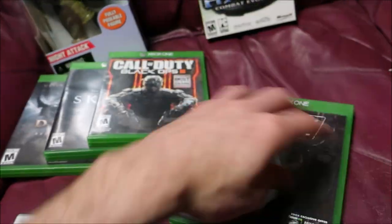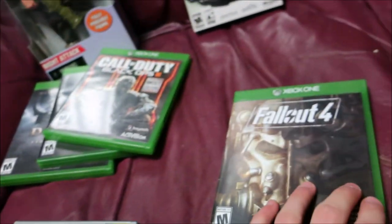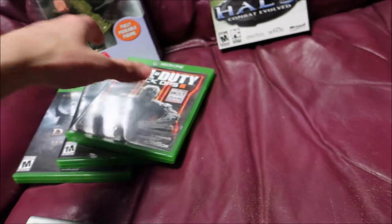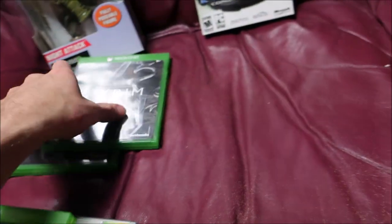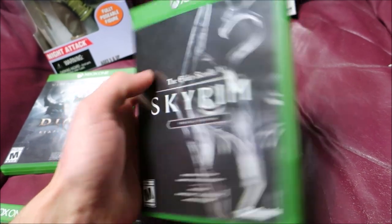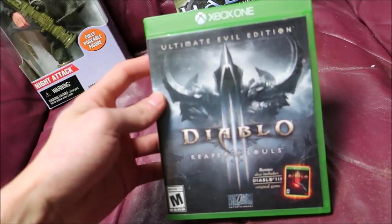This isn't Fallout 4 like I thought — I should have checked, but I opened it and it's actually Halo Master Chief Collection, which I'm okay with because it sells more than Fallout 4. I'm just gonna try to find a game case or a new sleeve or something. Next one is Black Ops 3, also like a $10 game. And Skyrim — that's a good one, I think those still go for like $20 to $30 used.